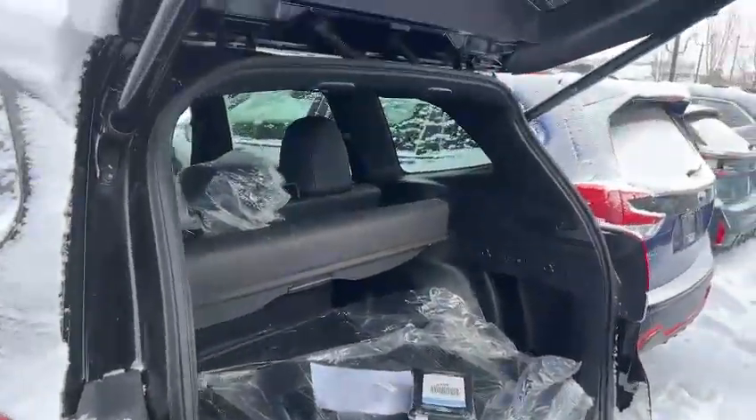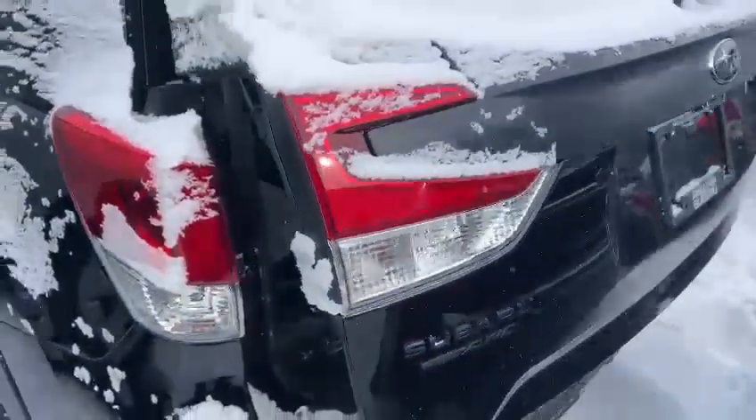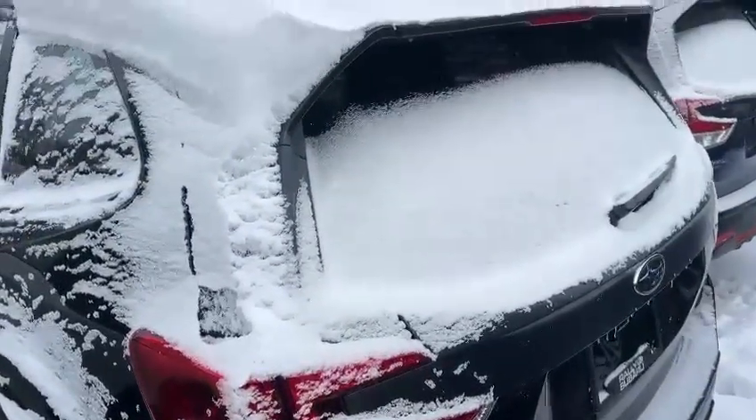Underneath will be the full-size spare tire. This trim is extremely popular and we do have another one incoming in black color. Let me know if you're interested in this one. Thank you so much, have a good day!